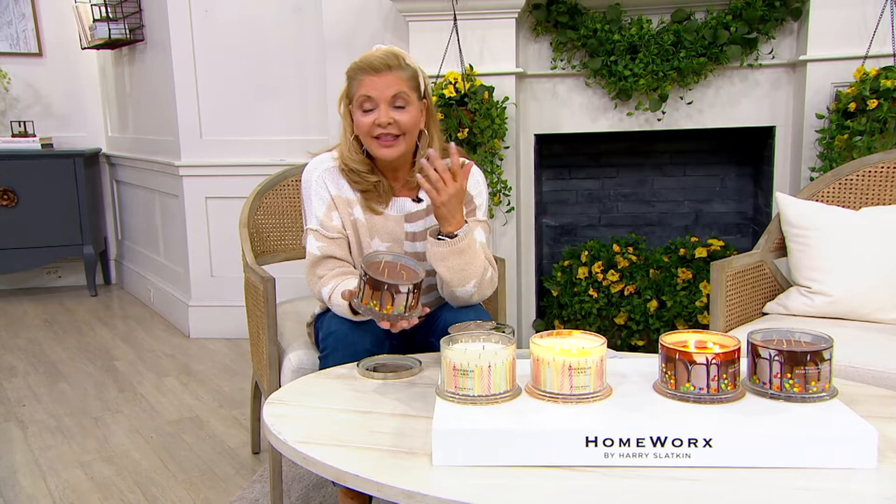These are on sale, my friends. So maybe we buy a set of the vanilla and a set of the chocolate. When our sisters, brothers, sister-in-laws, mother-in-law, and everybody in your life has a birthday, this is what you give them.